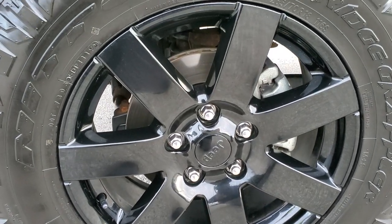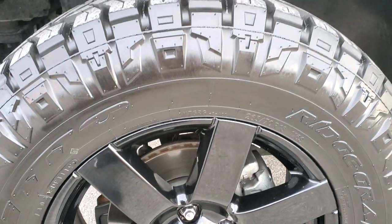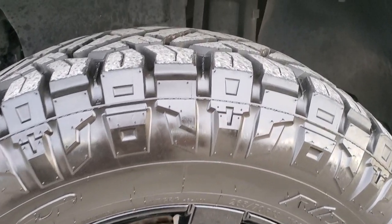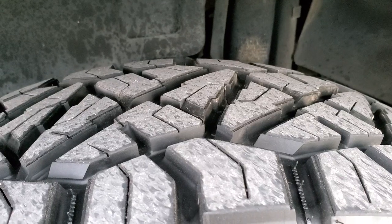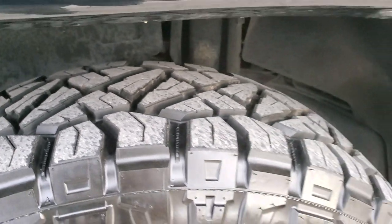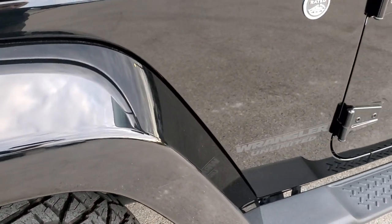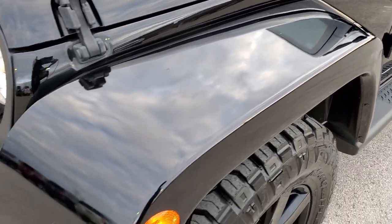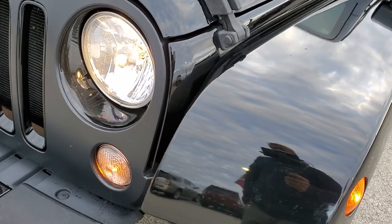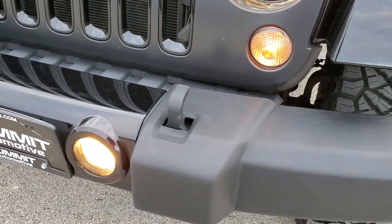It comes with the painted 18 inch alloy rims and Nitto Ridge Grappler 265/70R18 tires with about 80% of the tread left on them — lots of tread left. Color matching fenders look really good, really nice shape. Headlight lenses are nice and clear, and the front bumper is in great condition.